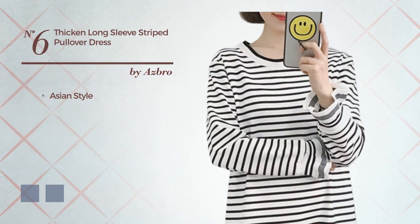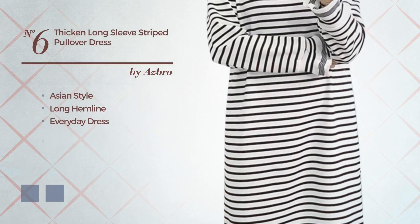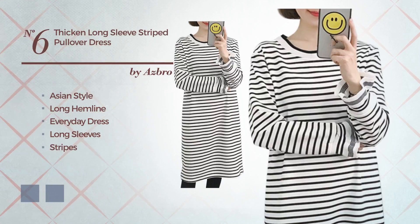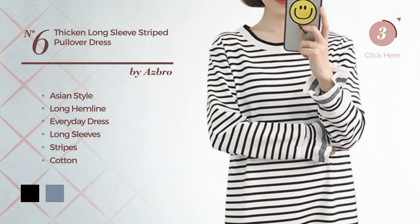Number 6, an Asian influence in this long hemline everyday dress. Featuring long sleeves with stripes, made of cotton, finished with ruffles. The available color variations include black and white.